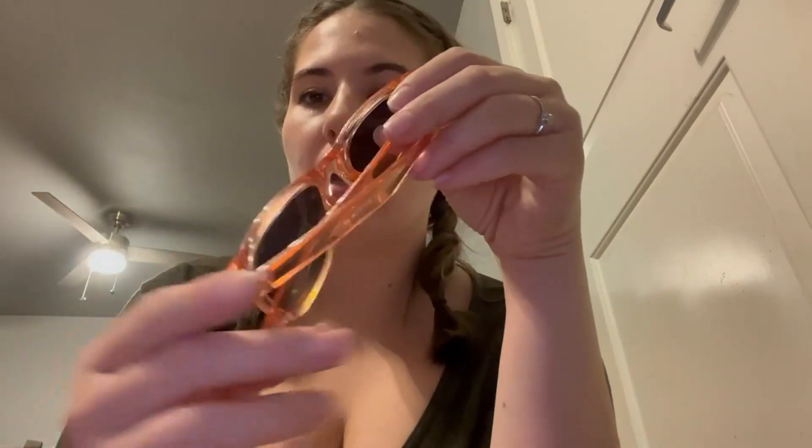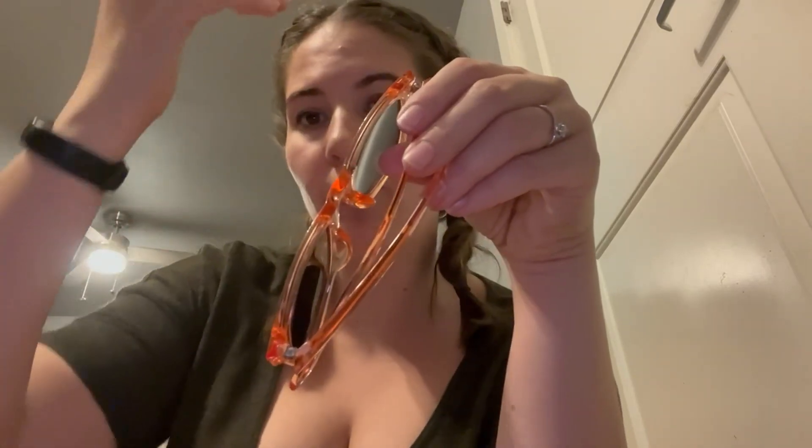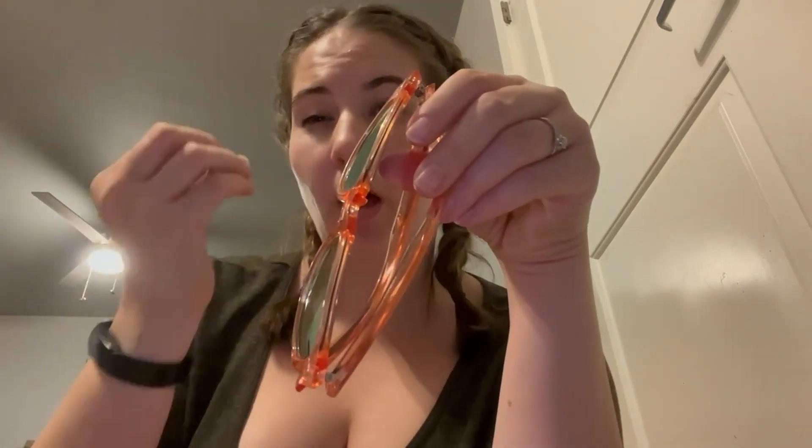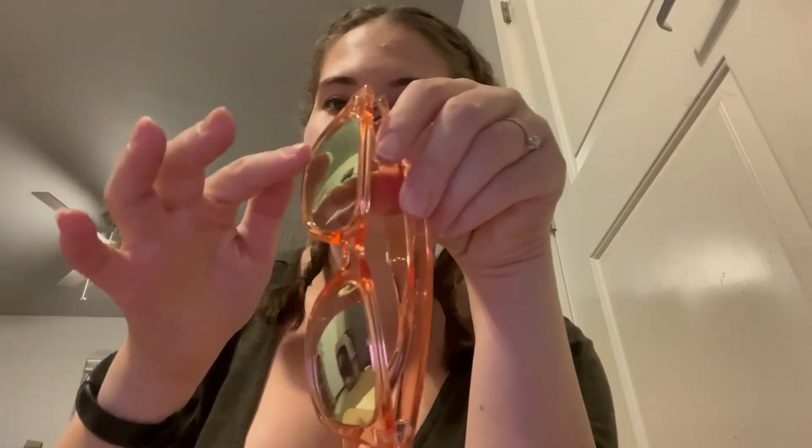So the one thing about them is when the sun is hitting them, if it's at an angle, it does not block it super well. Like if it's hitting on the edges here, it does let a little more sun in.